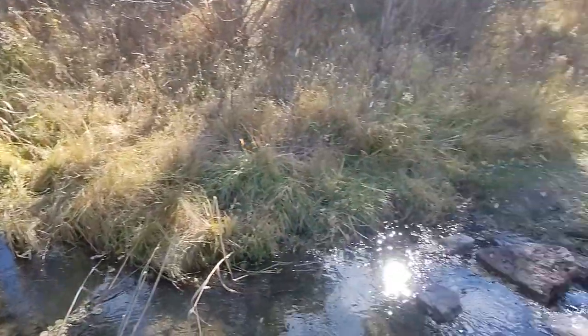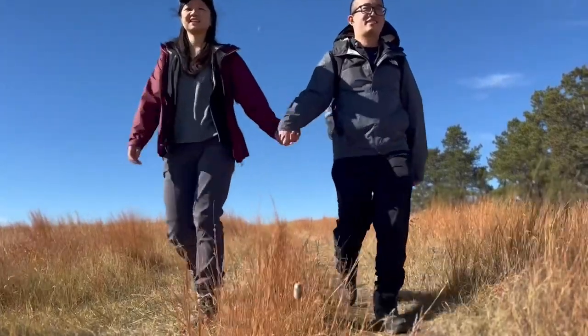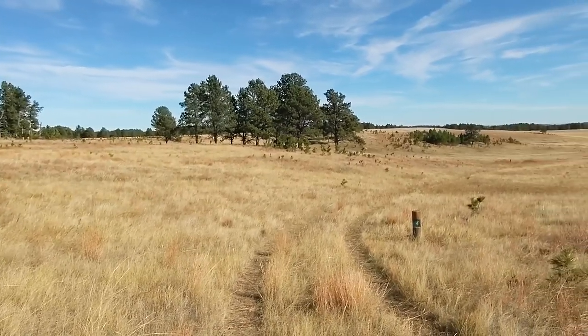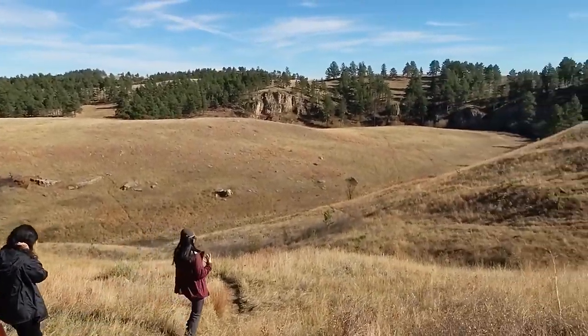We're attempting the Lookout Point Loop with the Centennial Trail again — no bison yet, hopefully no encounters like last time. After going one and a half miles on the Lookout Point Trail, it's not totally clear where the lookout point is, and since it's a five-mile loop with scenery starting to look similar, we're headed back the way we came.